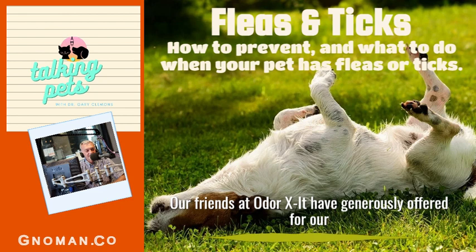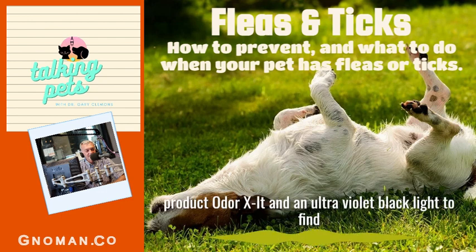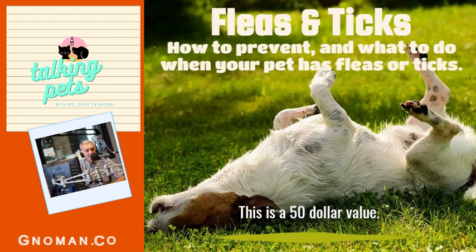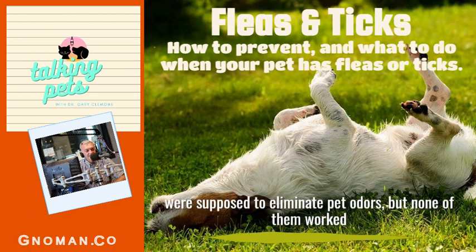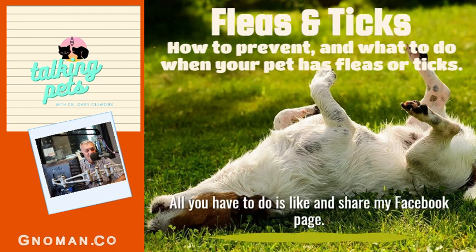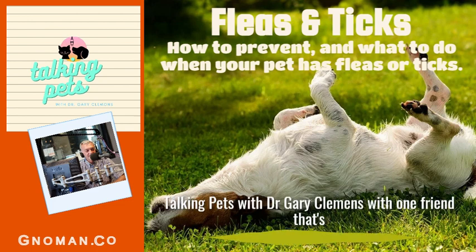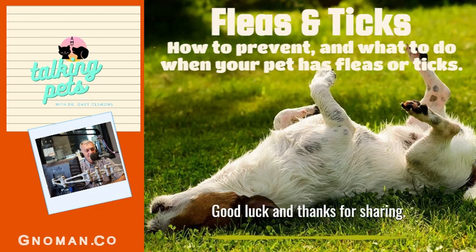Our friends at Odor Exit have generously offered for our listeners only a bottle of their amazing odor-eliminating product Odor Exit, and an ultraviolet black light to find pet urine stains — a $50 value. In my 46 years as a veterinarian I tried many products supposed to eliminate pet odors, but none of them worked as well as Odor Exit. To enter to win, just like and share my Facebook page, Talking Pets with Dr. Gary Clemons, with one friend. One winner will be posted monthly on my Facebook page. Good luck and thanks for sharing.